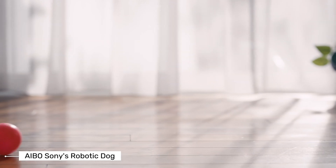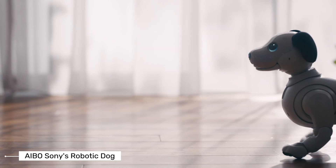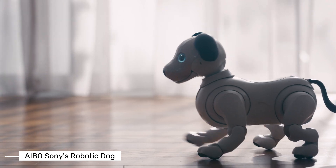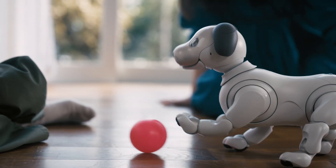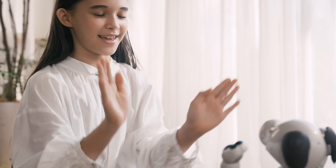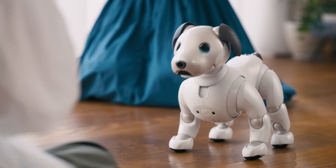Hey tech enthusiasts! Welcome back to another exciting episode where we explore the latest and greatest in technology. Today I'm diving into the fascinating world of AIBO, Sony's robotic dog that's been making waves in the tech community — Sony's robotic dog that's stealing hearts worldwide.